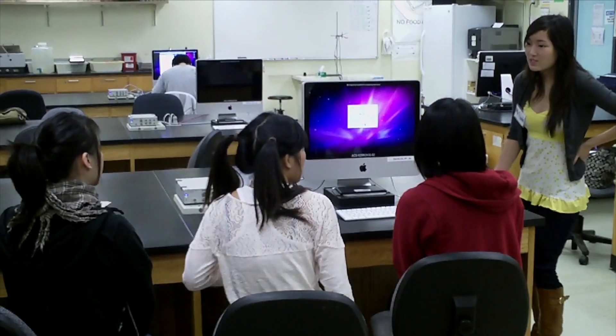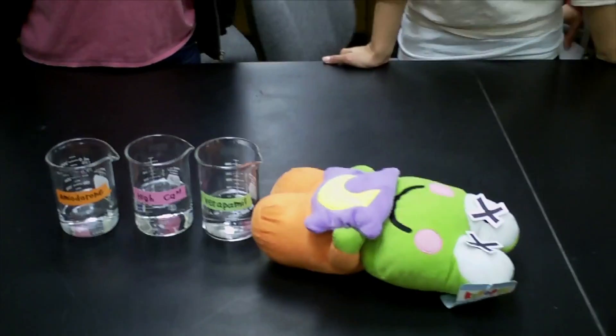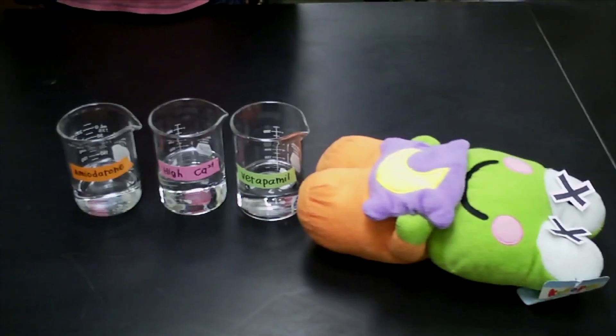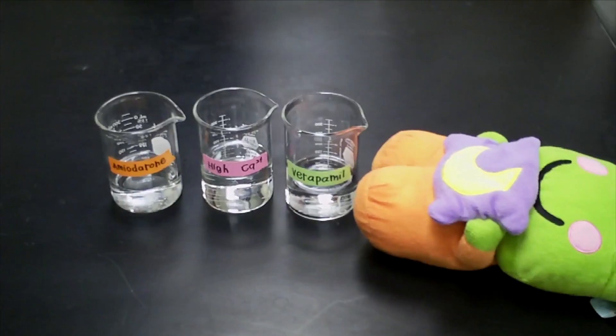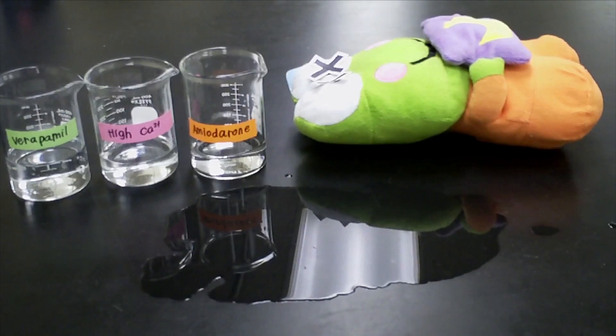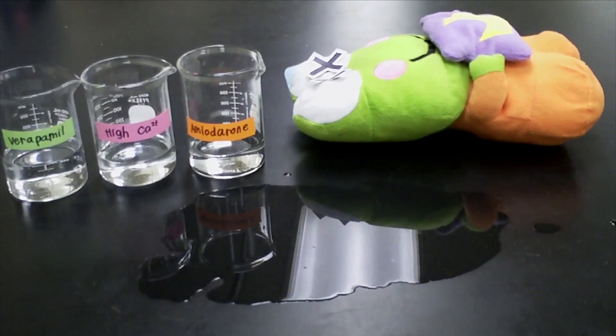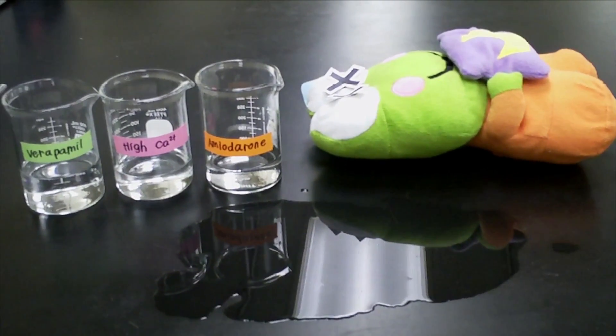Good morning, class! Good morning, Ms. Bristle! Has anybody fed Epi the Frog yet? No. Well, class, let's go check out epinephrine. Oh, no! What's wrong with epinephrine? Why is he jumping around? What are those three open bottles next to him? What's verapamil, amiodarone, and high calcium ringers? According to my observations, it looks like he got into one of them. Oh, bad, bad, bad. What are we going to do? Well, class, you know what this means — it's time for a field trip!